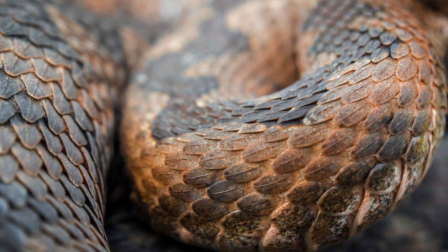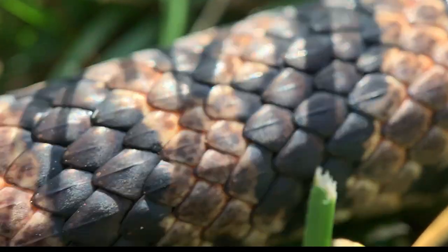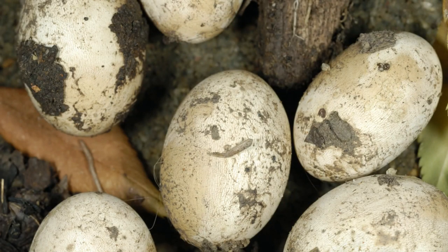Reptiles are covered in scales. Scales are small, hard plates that are made from the same material as our fingernails — keratin. They give reptiles protection and allow them to prevent water loss through their skin. Lastly, with the exception of a few, reptiles lay eggs. Some reptile species can lay upwards of 50 eggs in a clutch.